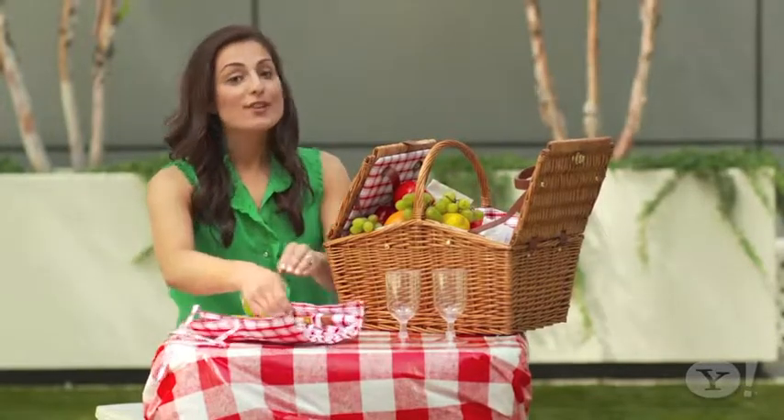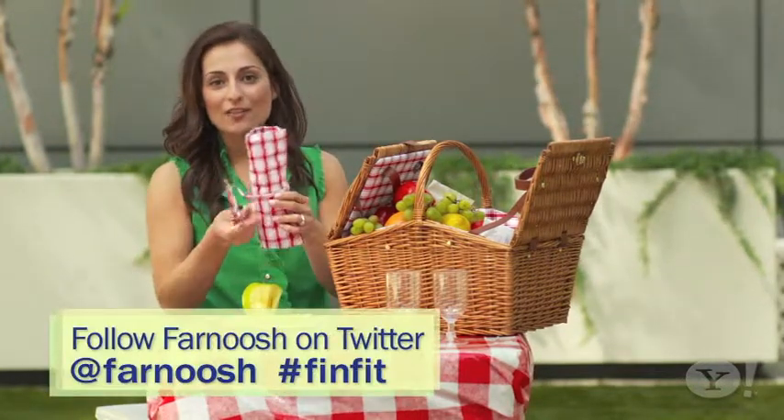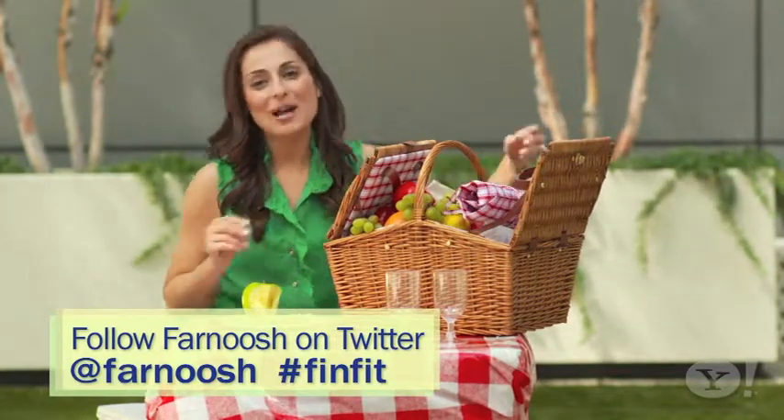As always, we want to hear from you — what are some of your favorite summertime meals? Connect with me on Twitter at Farnoosh and use the hashtag #FinFit. For Yahoo Finance, I'm Farnoosh Tarabi.